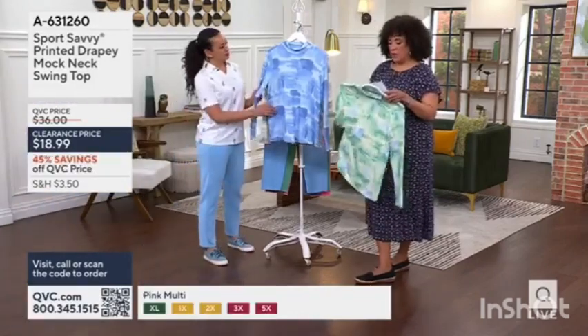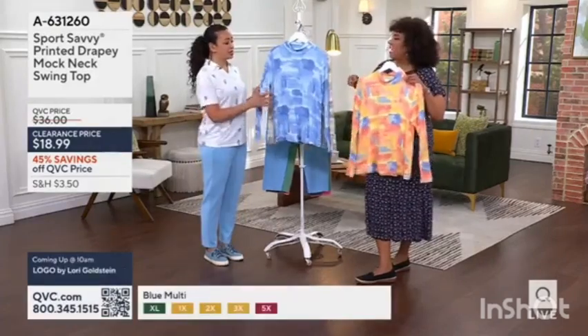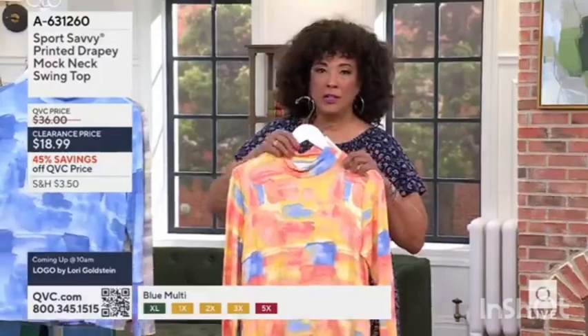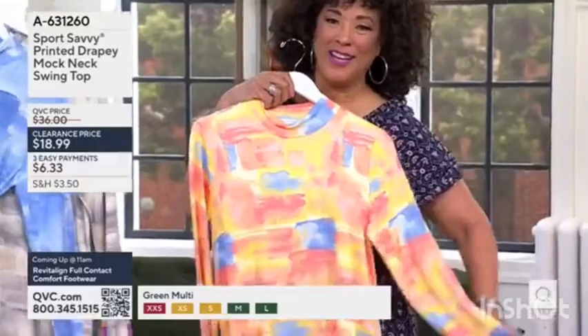It's done in a really nice 95% poly — gorgeous. These colors are actually inspired by the ombre effects that you get with sunrises and sunsets, so this reminds me of laying by the beach.